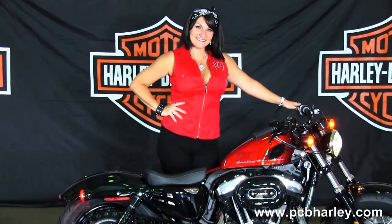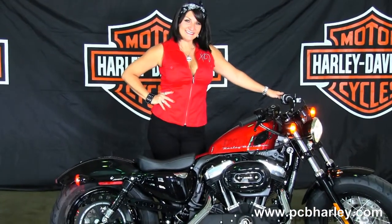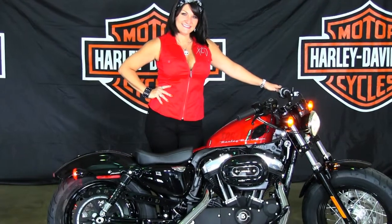For more information on this bike, click on the link below. And to view the rest of our sensational inventory, visit us at pcbharley.com. We're always open 24-7, and remember to have one awesome, super, kick-ass Harley day.